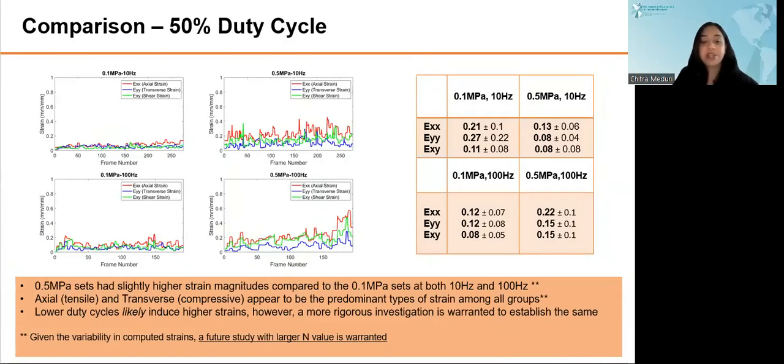Similarly, this is a comparison of strains across the 50% duty cycle sets varied by PRF and pressures. Again, the 0.5 MPa sets had a slightly higher strain magnitude compared to the 0.1 MPa sets at both 10 Hz and 100 Hz. Axial and transverse strains appear to be predominant among all the groups. Lower duty cycles — so 20% duty cycle — likely induced higher strains. However, a more rigorous investigation is warranted to establish these results.